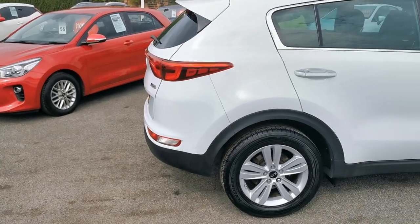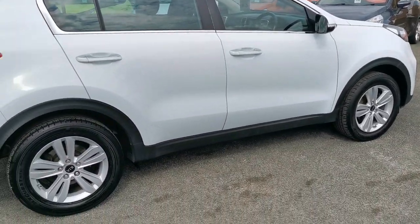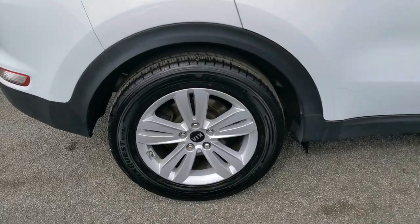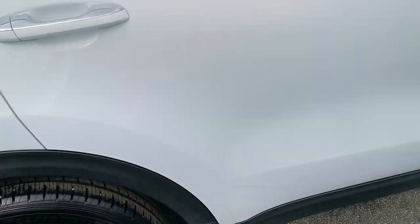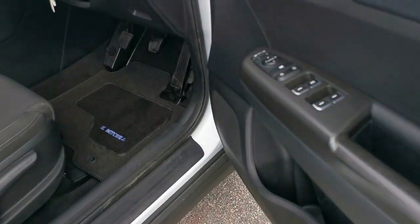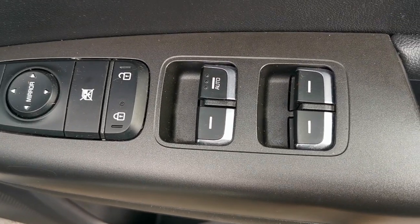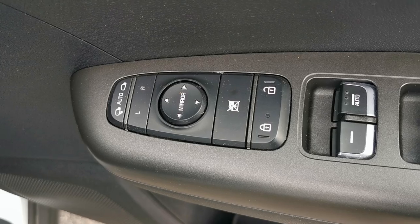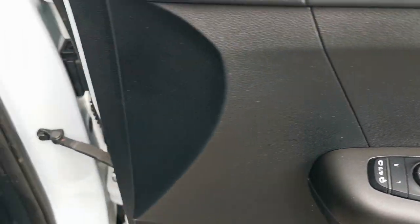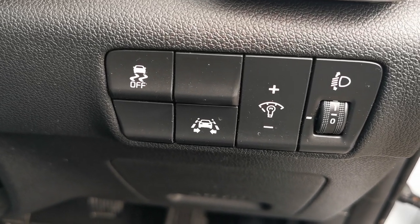Now moving to the driver's side of the car. Inside on the driver's door you've got the controls for the electric windows all round and electric mirror adjustment. This car has electric folding mirrors. On the dashboard you've got the controls for the traction control.